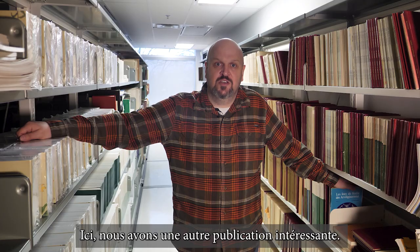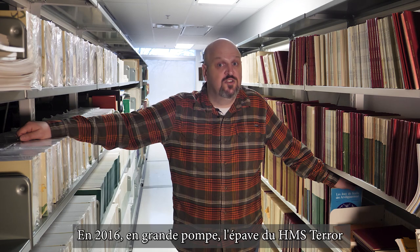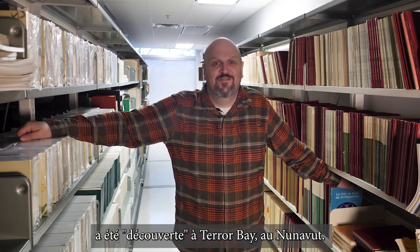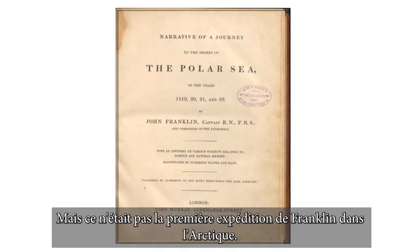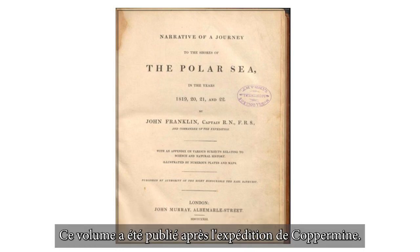Here we have another interesting title. Some of you may know of the ill-fated Franklin Expedition of 1845. In 2016, to much fanfare, the wreck of the HMS Terror was discovered in Terror Bay, Nunavut. But that was not the first Franklin expedition into the Arctic — in fact, that was the third expedition he led. This volume was published after the Coppermine Expedition.